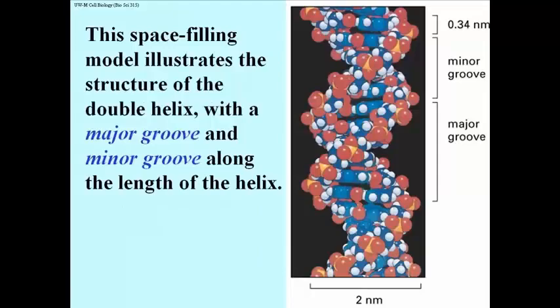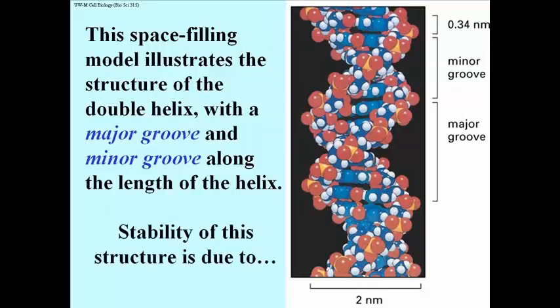This is a space-filling model showing the structure of the double helix, including the major groove and the minor groove, along with the length of the helix. All the red components are the phosphates — highly charged at neutral pH, so the backbone is negatively charged — while the bases H-bond on the inside. This becomes important in understanding how molecules interact with DNA. The stability of this structure is due to strength in numbers: the cumulative hydrogen bonds over tens of thousands of nucleotides give the double helix its tremendous stability.